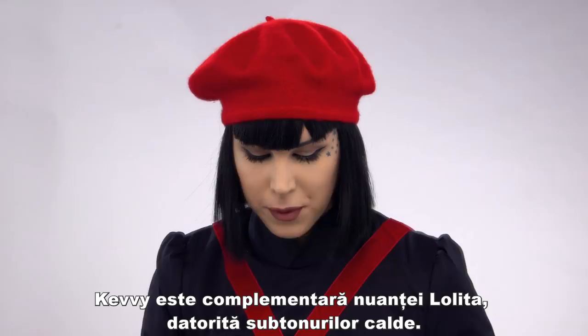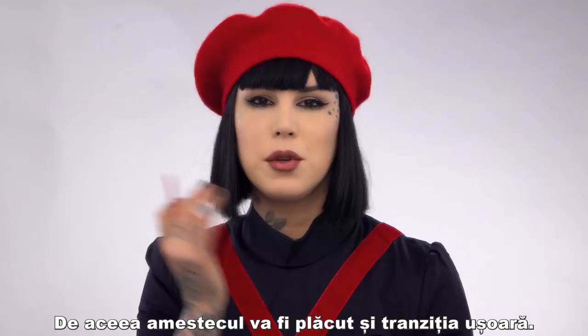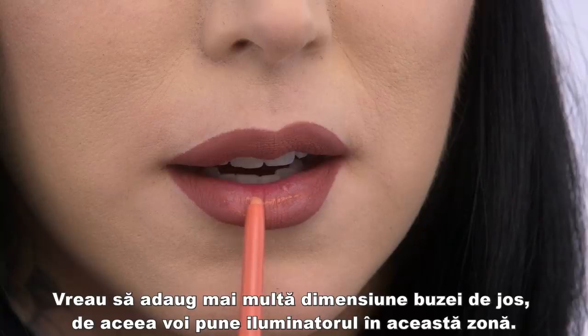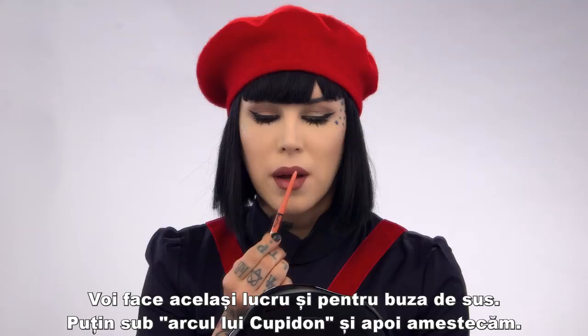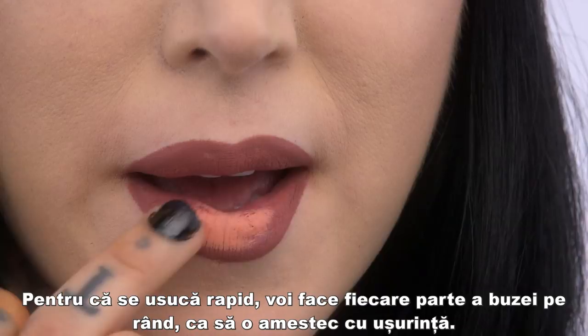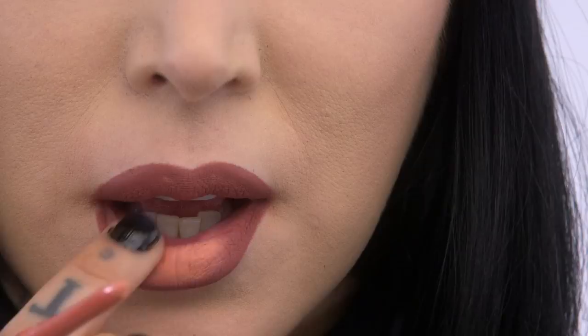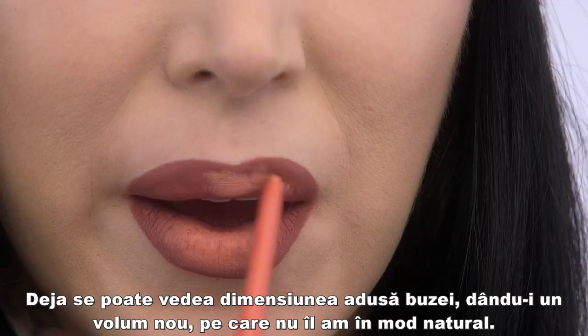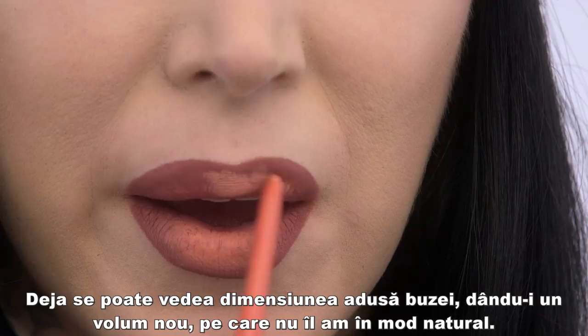The places I want to highlight are going to be in this area here — I want to bring a lot more dimension to my bottom lip, so I'm going to focus the highlight there. For my upper lip I'm going to do the same thing, a little bit under my cupid's bow, and then just blend it out. Because there is a quick dry-down time on this formula, I'm going to do one part of the lip at a time so I can blend it easily. Already you can see the dimension it's bringing, really giving a lot of volume that I don't naturally have. And there you have it!